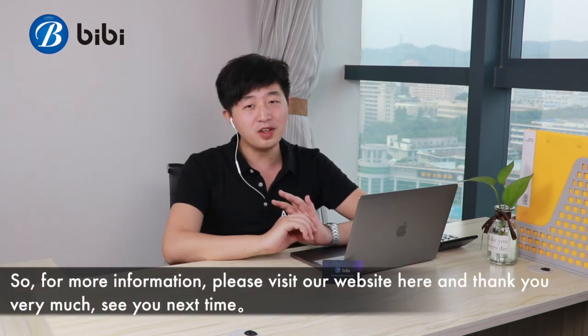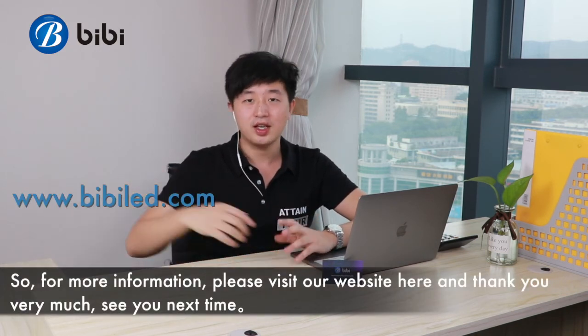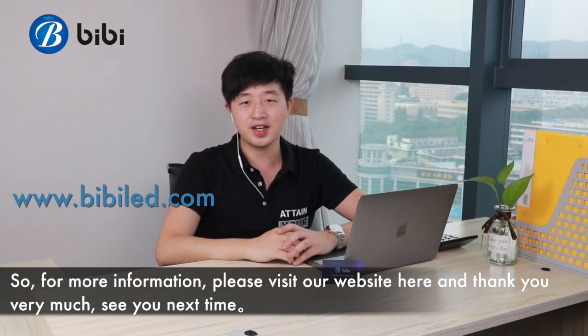For more information, please visit our website. Thank you very much, see you next time.